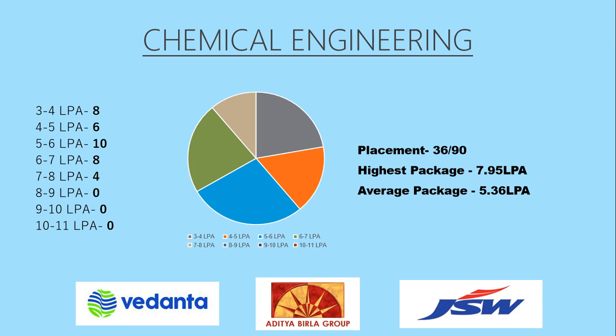Talking about the Chemical Engineering branch, the placement of this branch was 36 out of 90, where the highest package offered was 7.95 lakhs per annum and the average package offered was 5.36 lakhs per annum, which is really great. Most of the students placed were in the 5 to 6 lakhs per annum range. The top three recruiters in this branch were Vedanta, Aditya Birla Group, and JSW Steel.